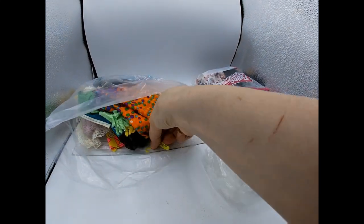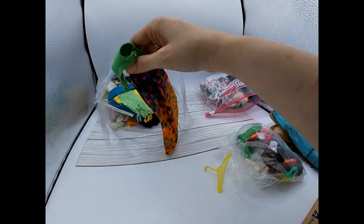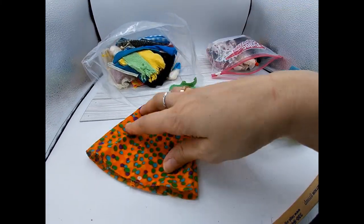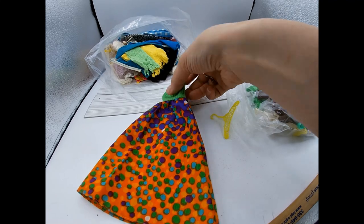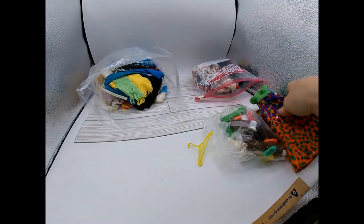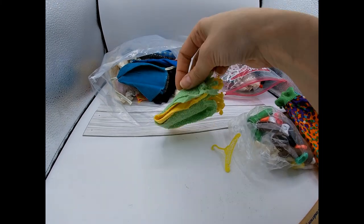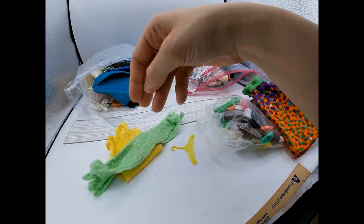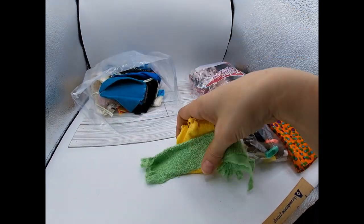There's another hanger and a dress with a groovy bubble pattern with a green halter top. And these are the towels that go to Malibu Barbie — like the little beach towels. That's kind of cool.